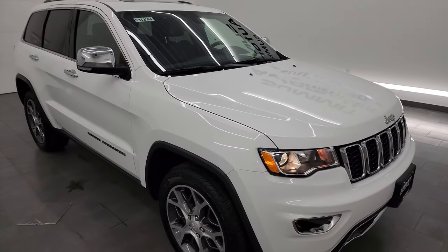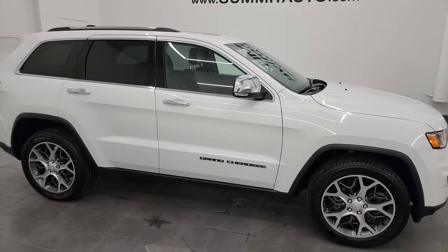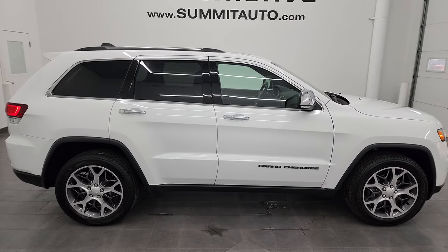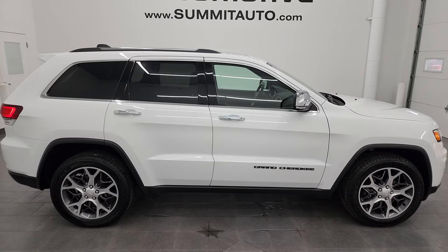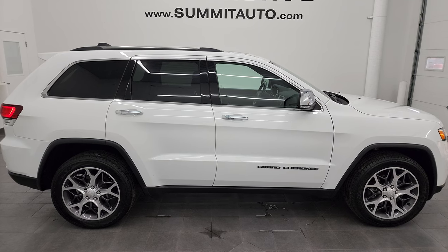I would highly recommend this Grand Cherokee from a quality and condition standpoint. I'd ship this one to New York, California, Texas. I'd sell it to a friend or family member — I'd buy it myself. It's in that nice of a condition. Whoever is going to get it is going to absolutely love it and be very happy with the quality and condition of this one.